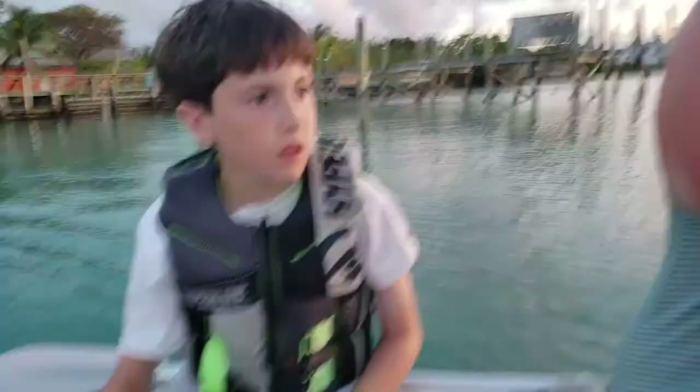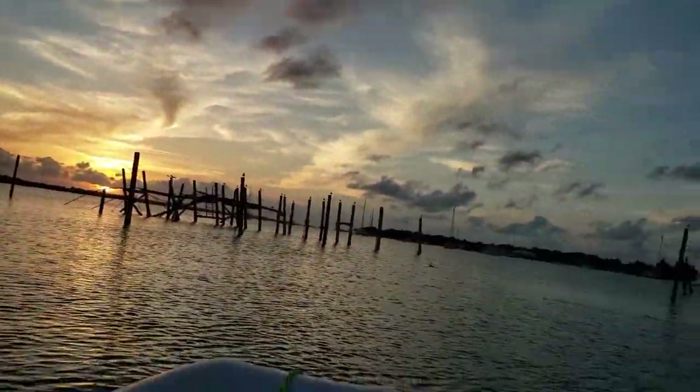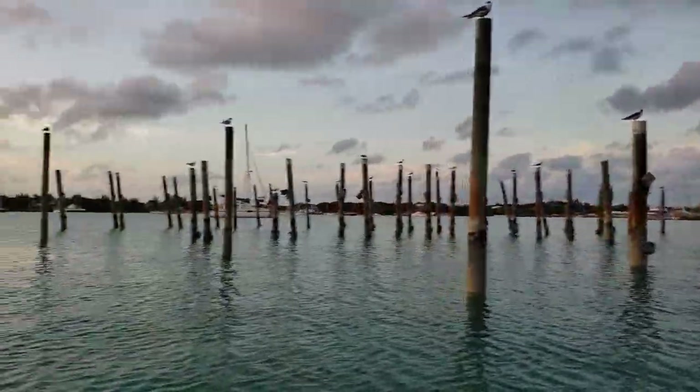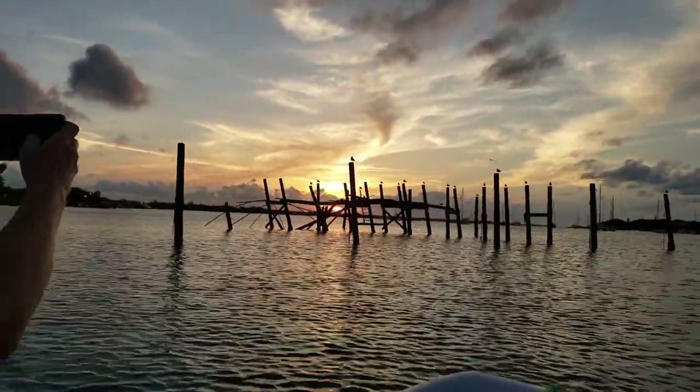Wyatt is the dink driver — I learned that driving the Saratoga.